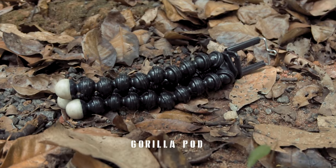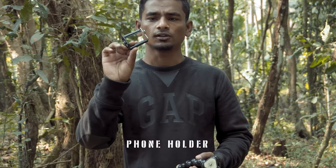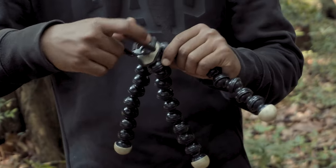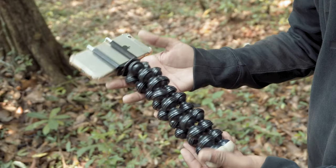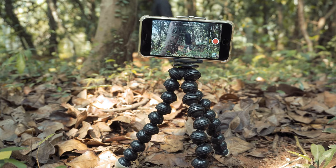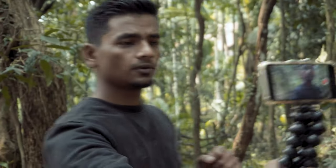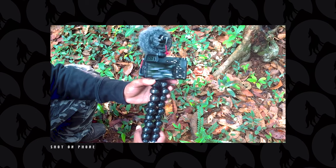What you really need to buy is just a gorilla pod like this, which has three legs and is foldable in any direction, and a phone holder which looks something like this. Together it will cost you around seven or eight hundred. You screw the holder on top, put your phone in, and this is how it's gonna look. Always use your back camera because it has more megapixels and better quality. This is how the setup will look when vlogging.